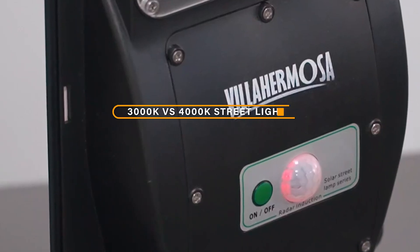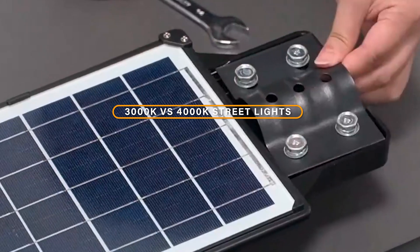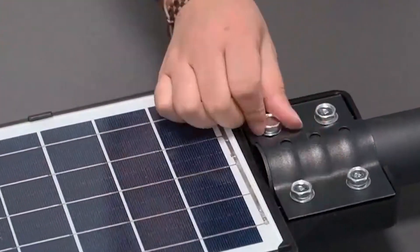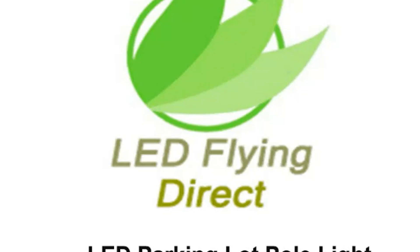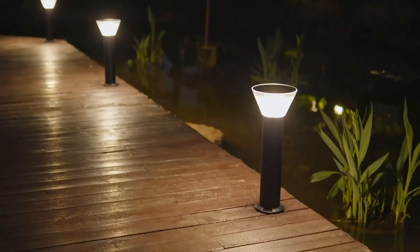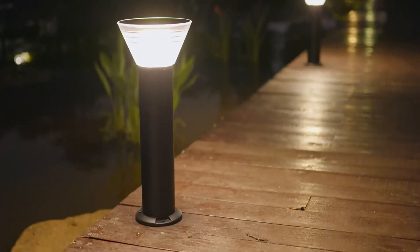Welcome, everyone. In today's video, we'll be discussing the differences between 3000K and 4000K streetlights. Street lighting plays a crucial role in ensuring the safety of pedestrians, motorists, and the community at large. It's important to choose the right lighting temperature to meet the specific requirements of a particular location. So, let's dive in.